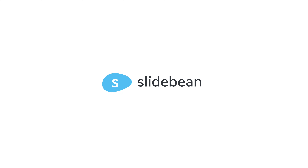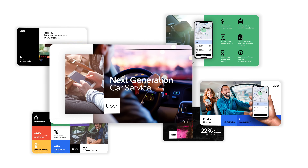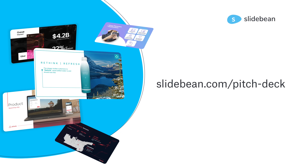This video was brought to you by Slidebean. We are storytellers and designers and we can help you make a pitch deck that rocks. Find out more at slidebean.com/pitch-deck.